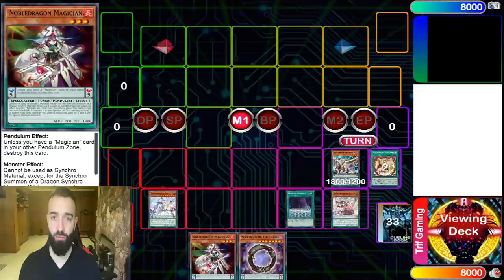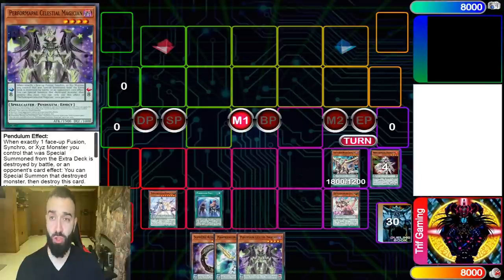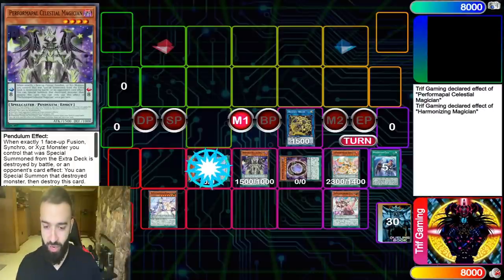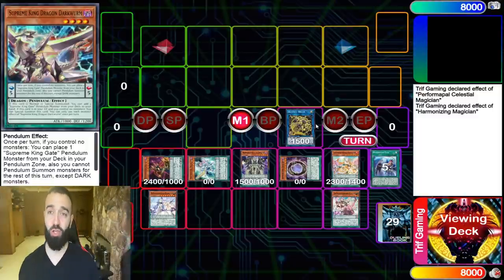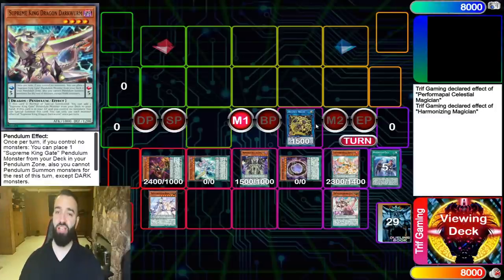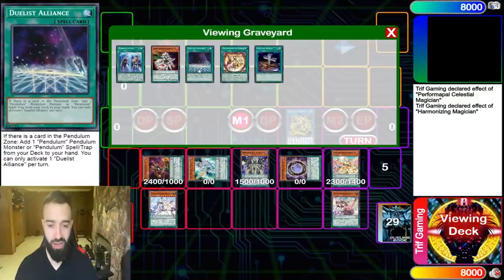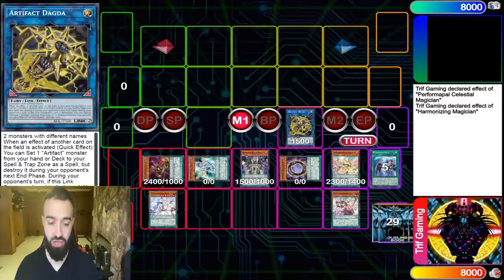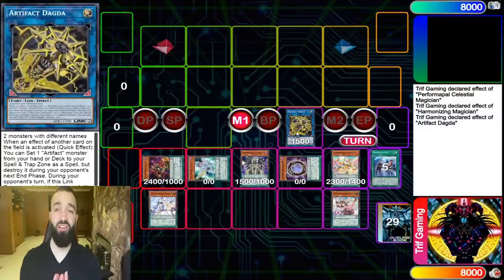It sucks to open Noble Dragon because it's your target for Needle Fiber, but this works out fantastic. This deck is susceptible to Nibiru, but it's very good against soft hand traps like Ash or Imperm — you always have scales so they'd have to Imperm each card individually. The combo can be done a thousand ways; on the Harmonizing summon all you want is to set up a Dagda, which doesn't even need to be before the Pendulum summon.